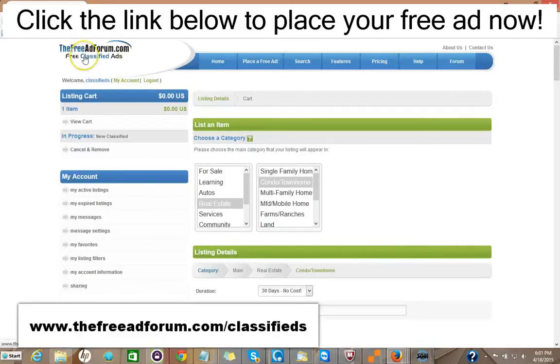So I'd like to invite you to come on over to the freeadforum.com classifieds — that's freeadforum.com/classifieds. You can click the link in the description of this video below; it'll take you directly to the real estate section. We'd like to invite you to place your ad for both your real estate listings and for your real estate brokerage or independent real estate agent business. Thank you very much — we're looking forward to doing business with you. This is Matt from the Free Ad Forum free classified ads.